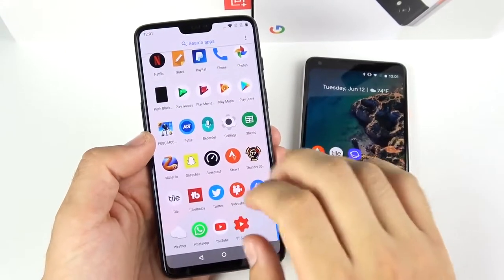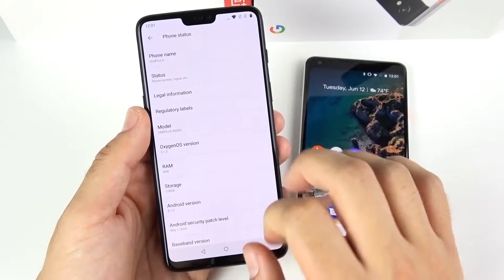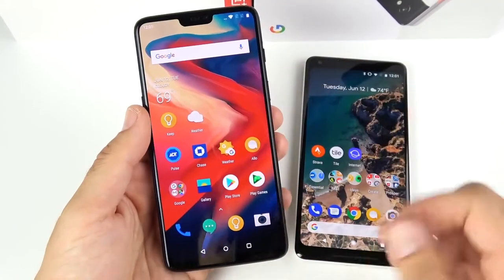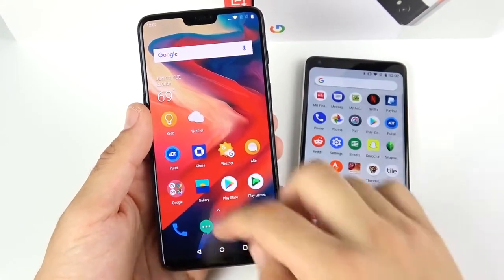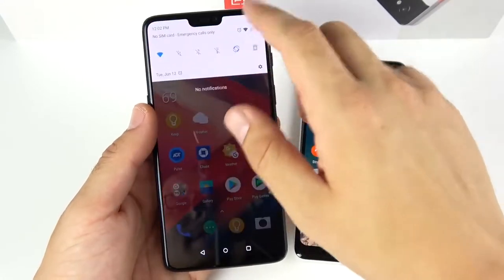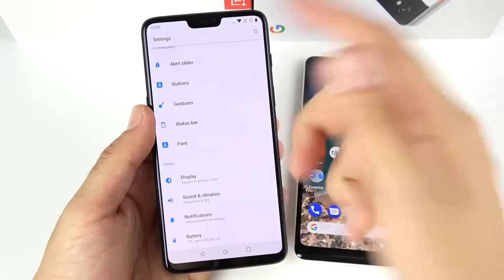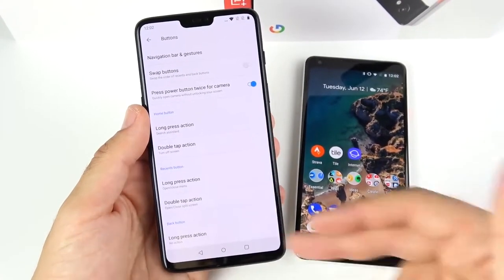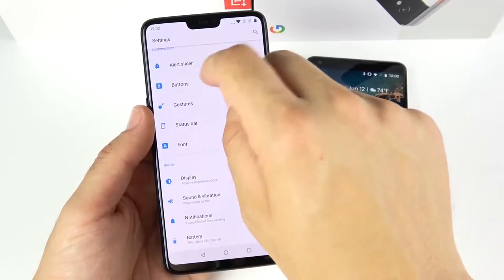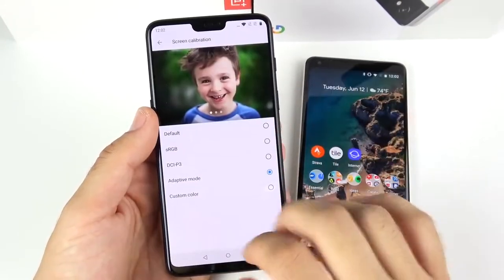Talking about software: the OnePlus 6 runs Oxygen OS 5.1.5 on Android 8.1 Oreo. A lot of people buy it because it's cheaper than a Pixel 2 XL while offering very similar software, though it's a little more feature-rich in customization. You can swap navigation buttons for gestures, rearrange them, and apply a dark theme — something not yet available on the Pixel series. In display settings you have a couple more modes than the Pixel 2 XL.